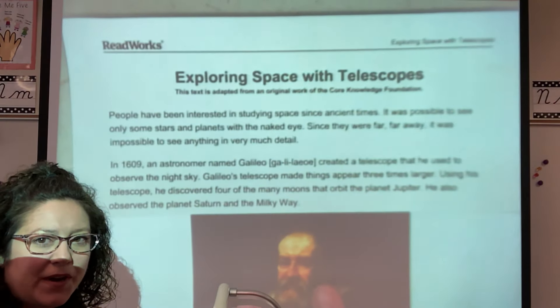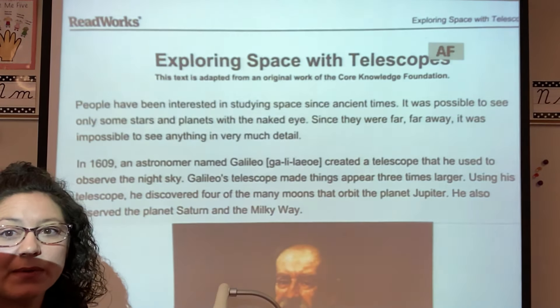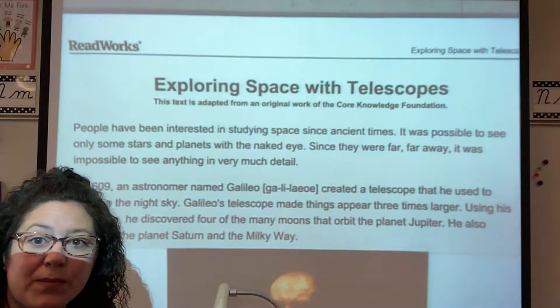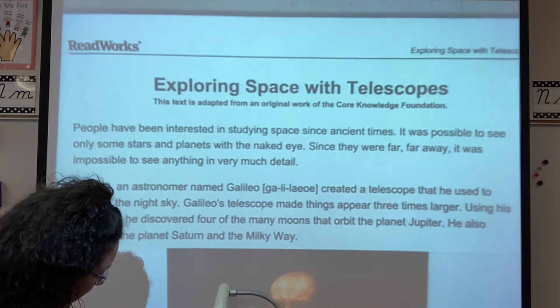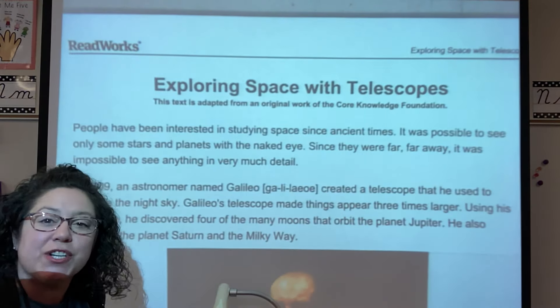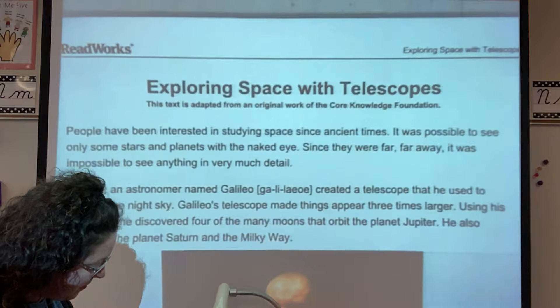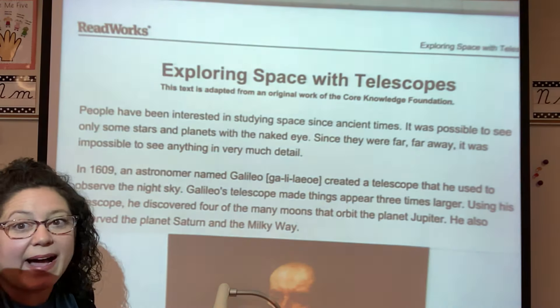So first we're gonna read a little bit about telescopes. It says: people have been interested in studying space since ancient times. Ancient means old. It was possible to see only some stars and planets with the naked eye.